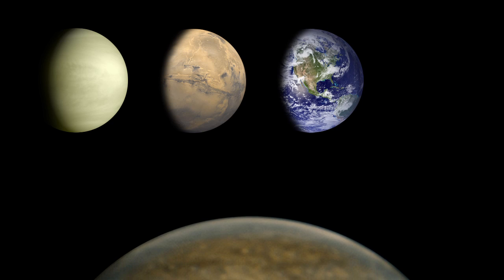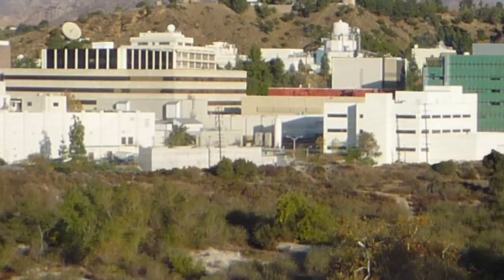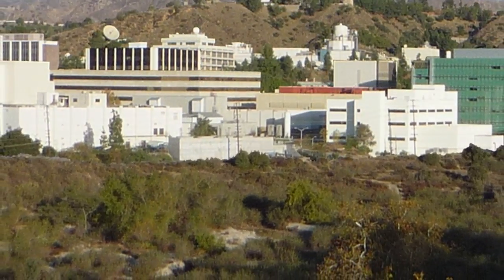What's up for August? The solar system's windy worlds. Hello and welcome. I'm Jane Houston Jones at NASA's Jet Propulsion Laboratory in Pasadena, California.